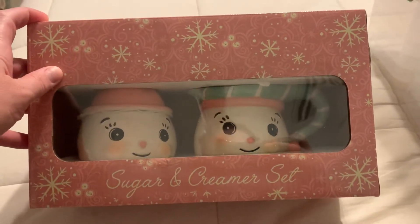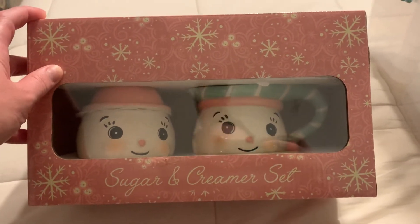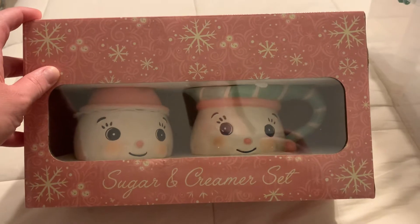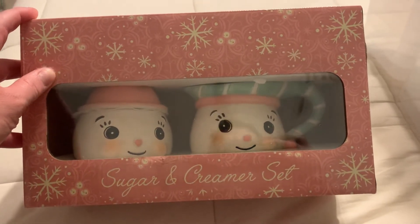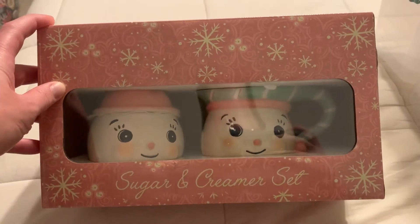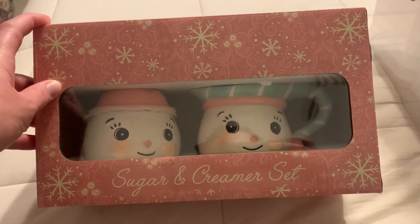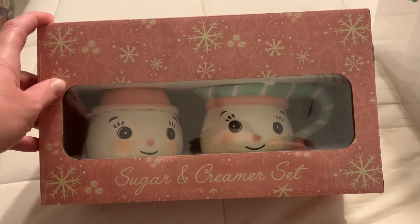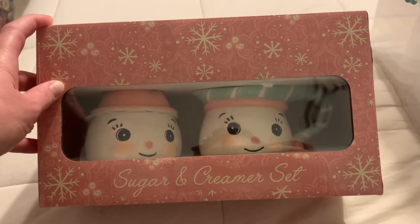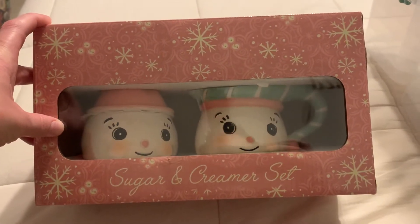I am here just bringing you a little Christmas clearance collective haul to share with you guys some of the stores that I've been shopping at and finding some good prices on things that I can use for Christmases to come, only paying half the cost. Right now I'm finding things about 75% off to 60% off, as well as 50% in some of the stores.